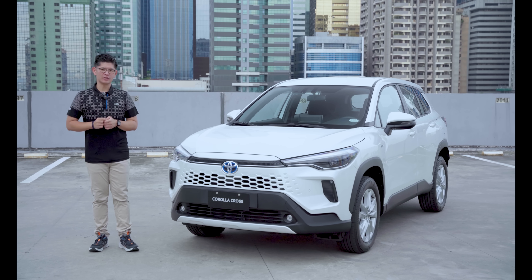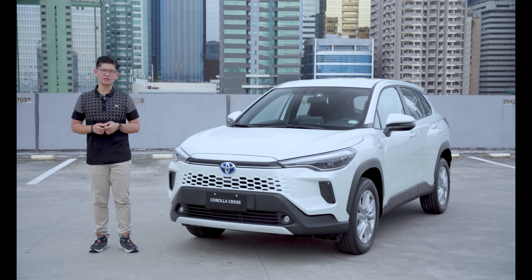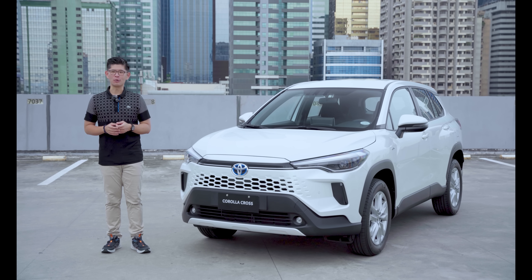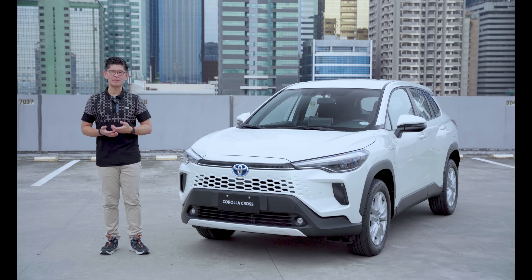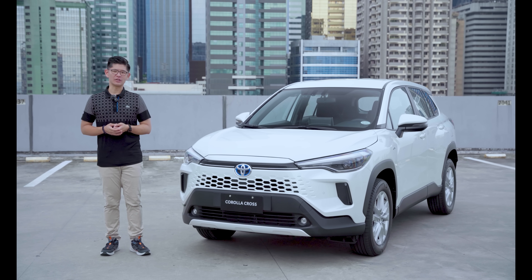More than just entertainment, technology is designed to improve lives. And that is exactly what MyToyota Connect is created for. Imagine the peace of mind of knowing exactly how your car is running and being able to keep track of its whereabouts and current condition.